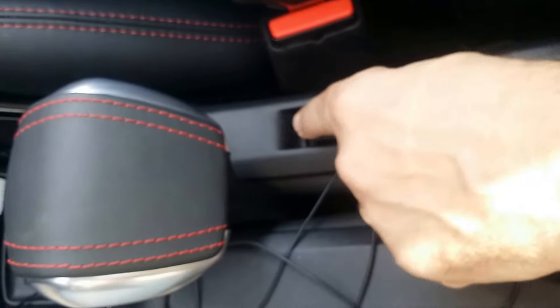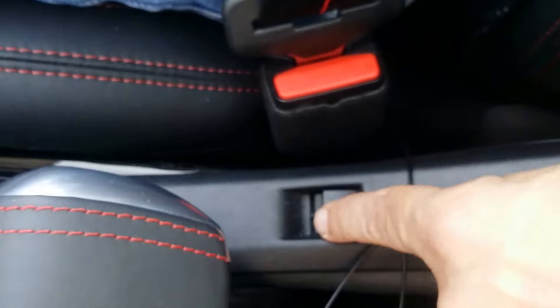Over here is the button that simply closes the cover for the nice big panoramic roof that is standard on this GT Line model — you simply close it at the touch of a button. It also has lighting across the sides for nighttime.